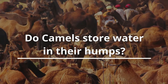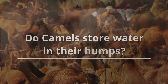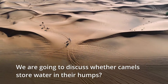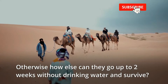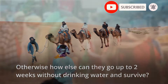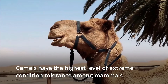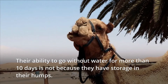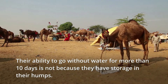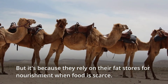In today's video we will discuss whether camels store water in their humps — otherwise how else can they go up to two weeks without drinking water? For a mammal, camels have one of the highest levels of extreme condition tolerance. Their ability to go without water for about eight or ten days is not due to a built-in canteen on their backs, but rather a camel relies on its fat stores for nourishment when food is scarce.